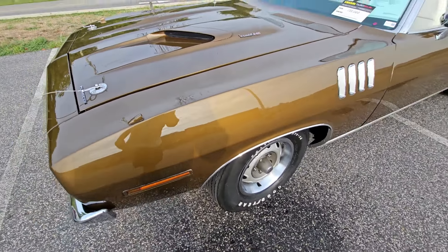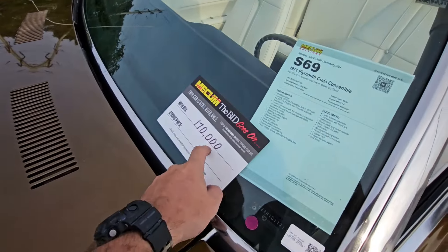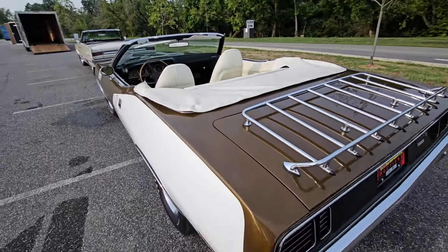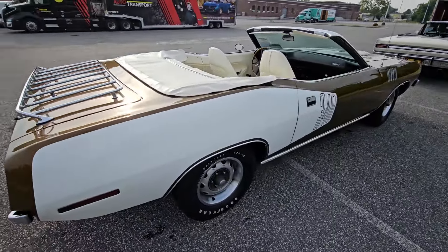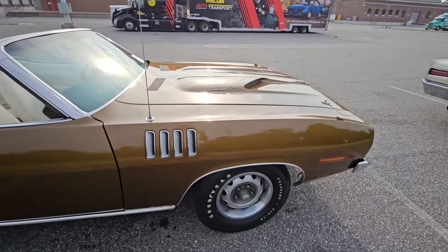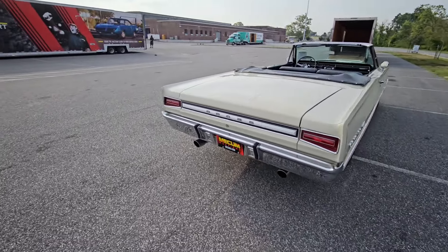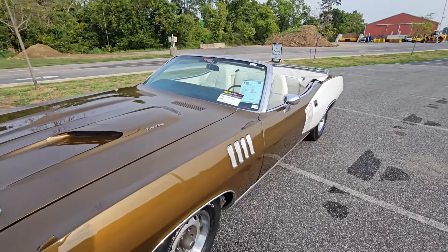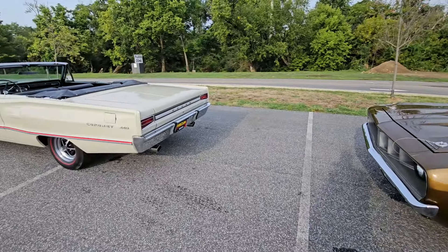Now I have a 71 Cuda convertible in this interesting brown-goldish color. It's a 340 car — no sale at $170,000. White interior, very very clean car. I'm going to take these, store them for the weekend, and then they're heading to another auction down in North Carolina. They're going to see if they can't get a little more money out of them — this one might be a $200,000 car. The owner's company is out of Canada, they got ahold of me and were in a bind, so here I am to save the day.